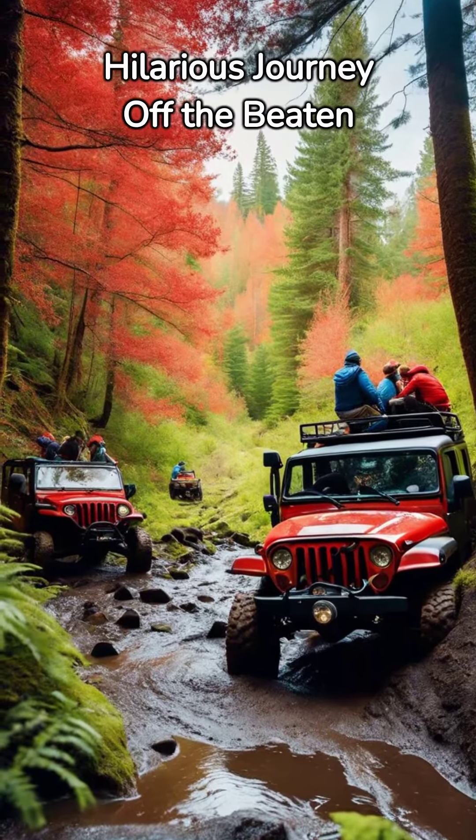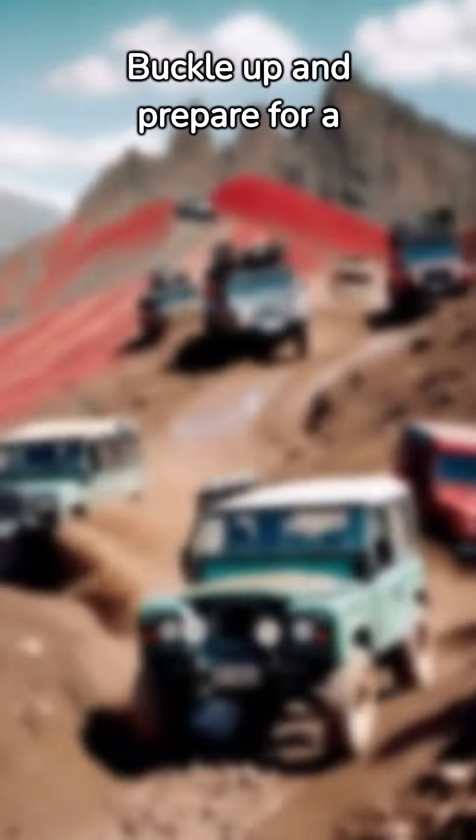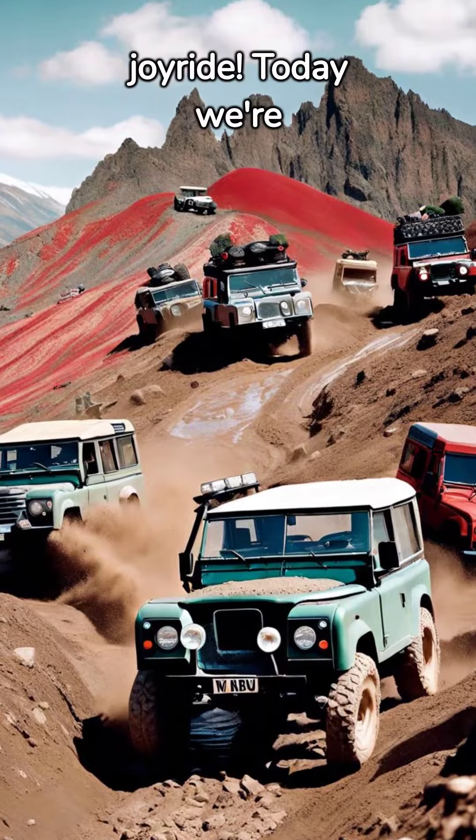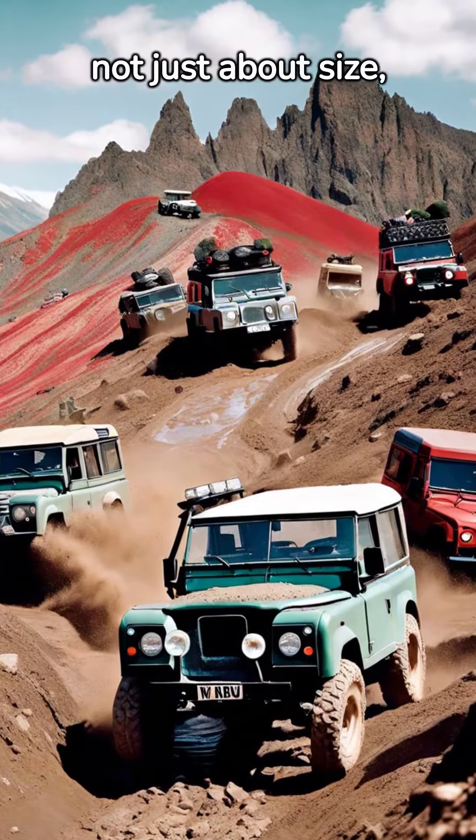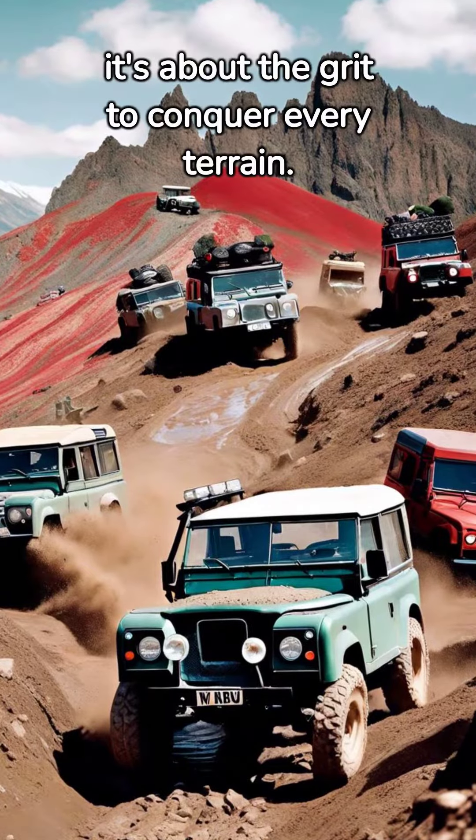Best Off-Road Cars — a hilarious journey off the beaten track. Buckle up and prepare for a joyride. Today we're shedding light on the most outstanding off-road vehicles. It's not just about size; it's about the grit to conquer every terrain.